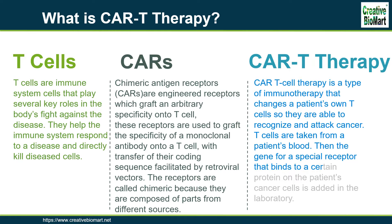T-cells are taken from a patient's blood. Then the gene for a special receptor that binds to a certain protein on the patient's cancer cells is added in the laboratory.